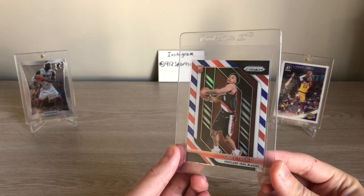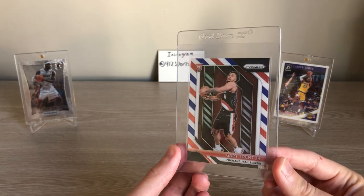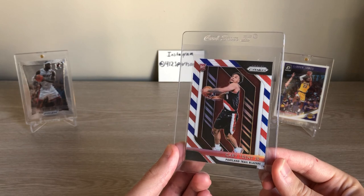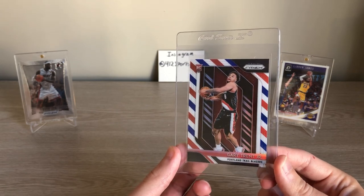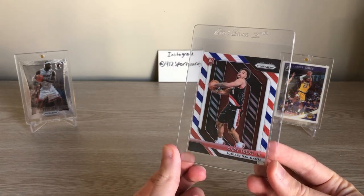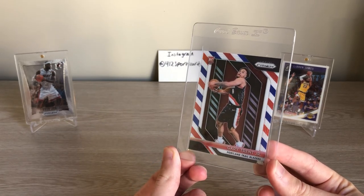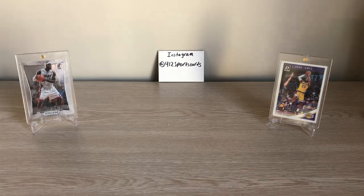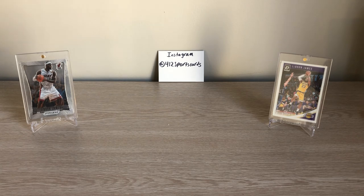With guys like Bam and Shai, if you don't hit it, I wouldn't feel too bad holding those either. This is a little more risky, but Gary Trent Jr. is another one — he's been big for the Blazers, the type of guy that if you saw him putting up 20 to 30 points, and he's shown a lot of potential in the bubble, these could pop. I'd maybe stick more to Shai and Bam, but just some ideas.